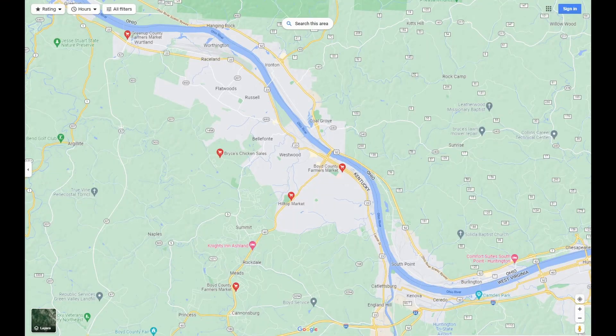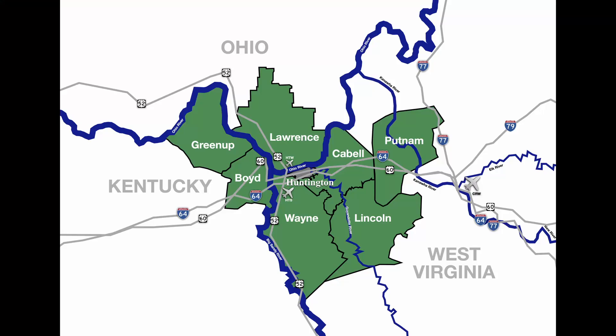Where I live in Northeast Kentucky, there are several farmers markets to patronize. I live in what's called the Tri-State area of Kentucky, Ohio, and West Virginia. I could easily hop back and forth across the Ohio and Big Sandy Rivers in search of farm fresh produce.